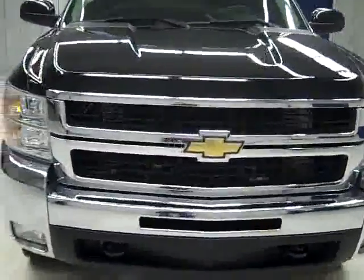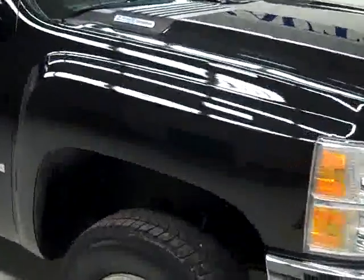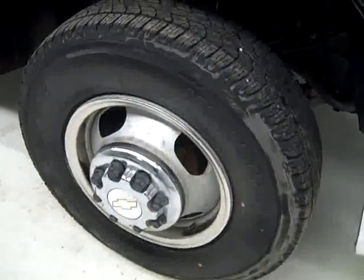This is stock number K1289, a 2007 Chevy 3500 crew cab long box dual rear wheel. It has the LTZ package, color is black, 53,000 miles, and an LMM Duramax diesel engine.